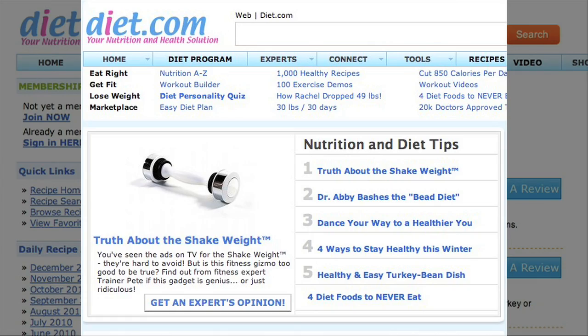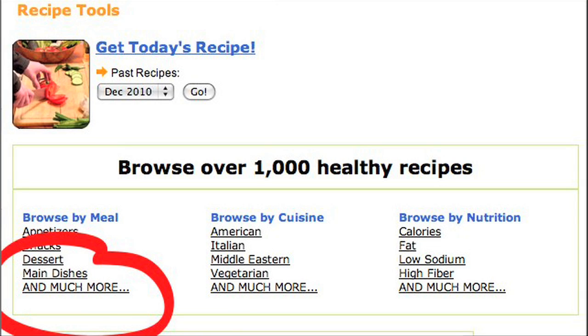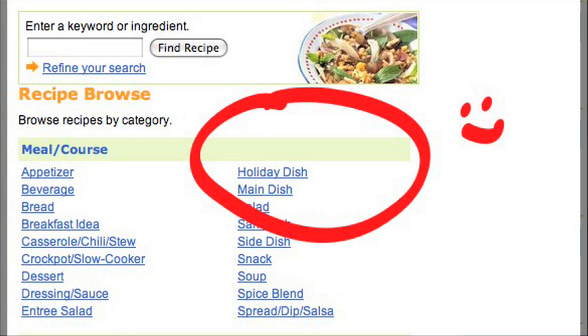This holiday season, make sure that you check out diet.com's holiday dish recipe guide. To find it, go to diet.com, click on recipes, then search on dish type where you would find appetizers and dinner. Click on more options, and right there you'll find holiday dish.